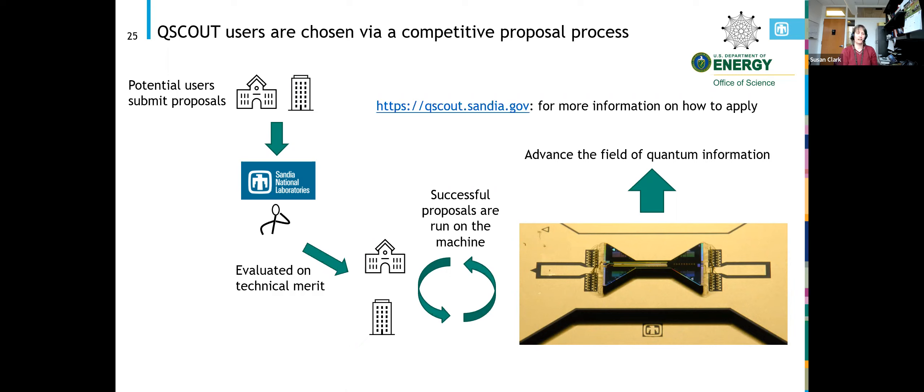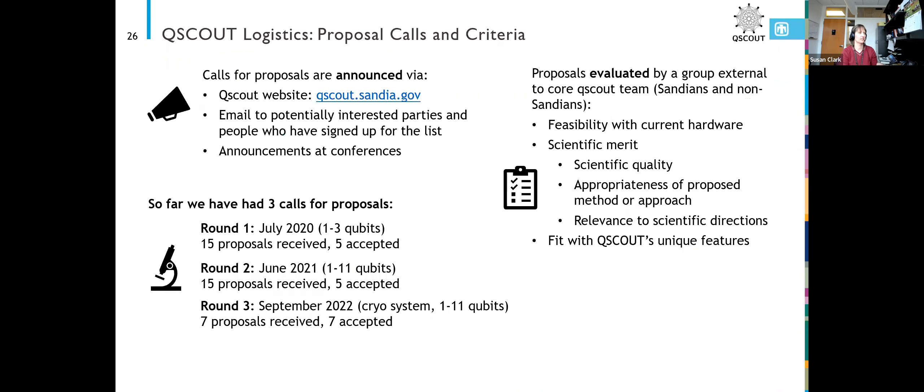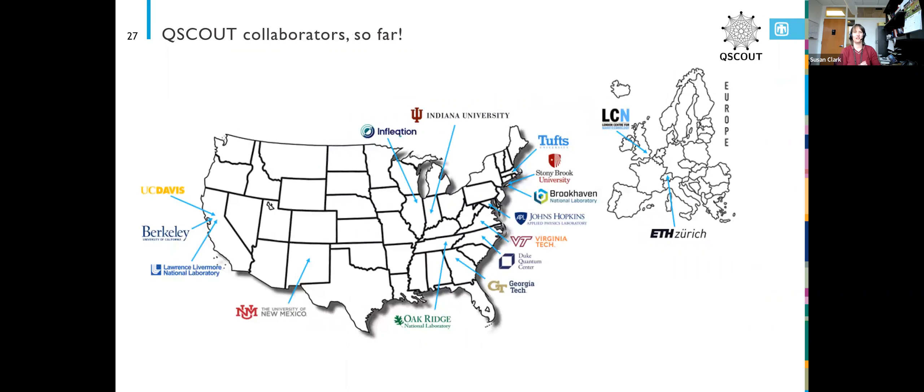Successful proposals are run on the machine with lots of iterations back and forth with the Sandia scientists, and then nominally we advance the field of quantum information. The QScout collaborators so far include Marina, one of our round three users from UC Davis, and hopefully more from UC Davis moving forward. We have a lot of people on the East coast, a couple from Europe, and a mix of national labs, companies, and academic institutions.